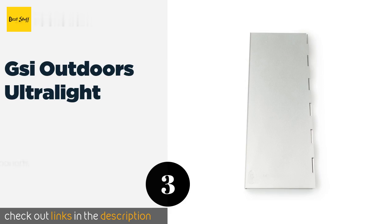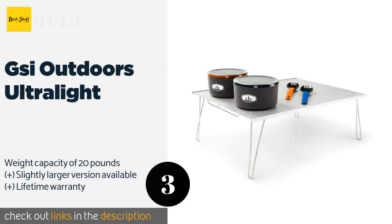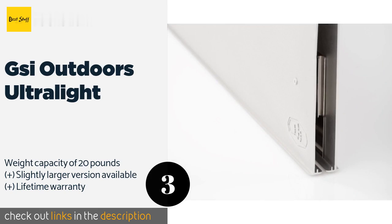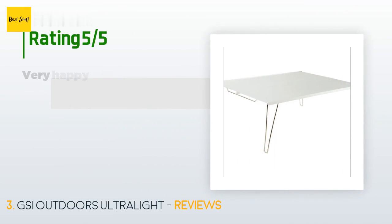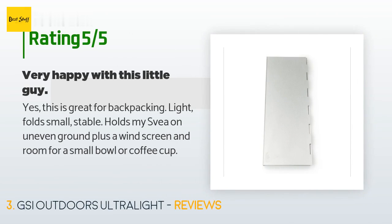The next product in our list is the GSI Outdoors Ultralight. You'd be hard pressed to find a much more portable model than the GSI Outdoors Ultralight, which weighs a remarkable 14 ounces — that's less than a pound. It's a good choice for backpackers who want to keep their gear off the ground. This product is available on Amazon for $40. There are 18 reviews with an average rating of 4.3 stars.